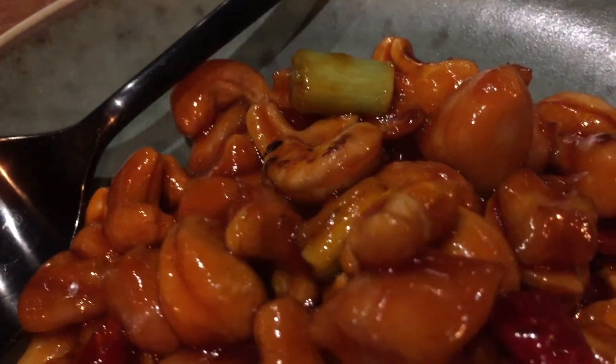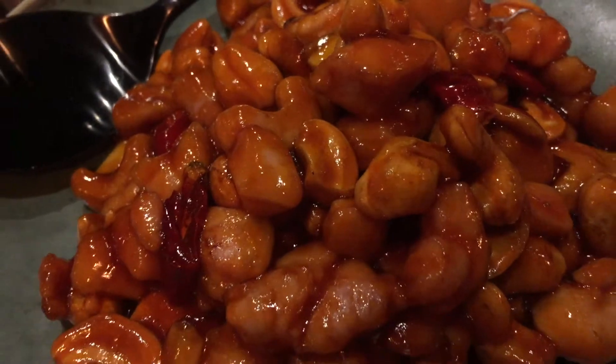We also ordered the Kung Pao chicken. This dish I usually really like, but it tasted way too sweet in this restaurant, and it lacked the spiciness and the savory flavors this dish usually has.